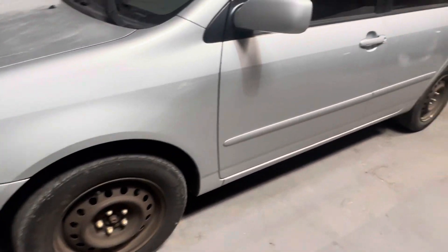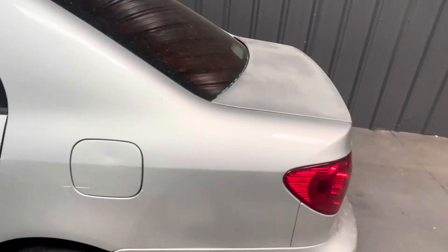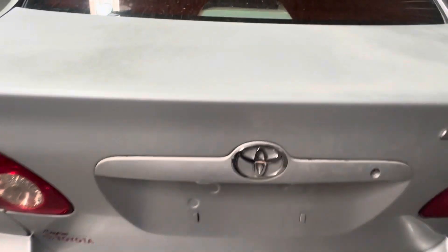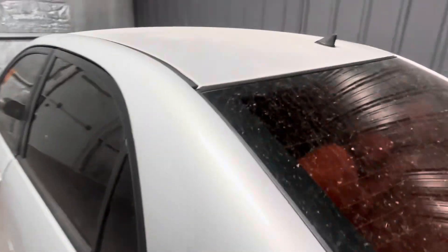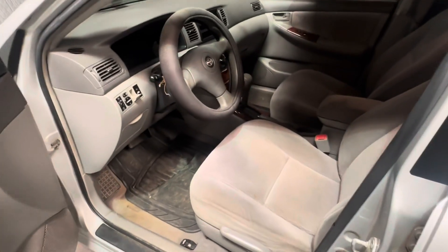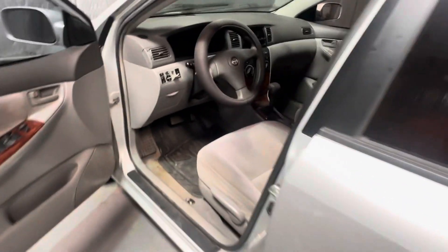I'm going to order some wheel covers to put on there. As far as the paint, it's kind of dirty but I'm thinking of just painting the roof and the hood to leave it really nice and pretty. The inside is not bad at all for an '05, and I believe this is a one-owner car, so I'm pretty happy about that.